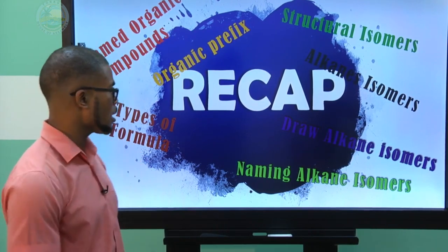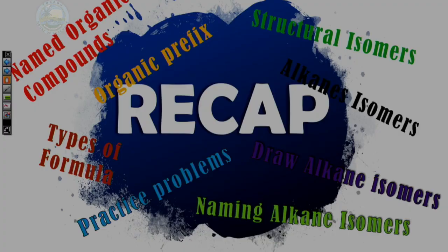From everything we gathered in the last topic, we practiced problems that would enable you to be sharp for your exams.